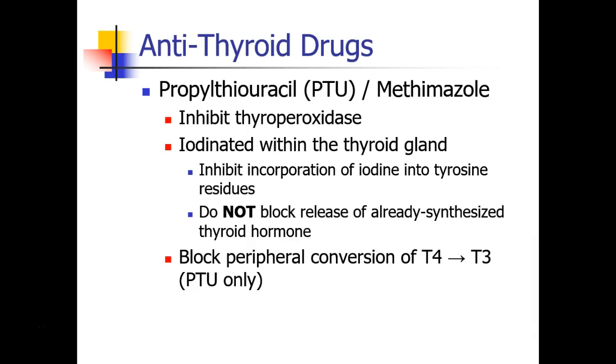One other action of these drugs is to block the peripheral conversion of T4 to T3. T4 is a less active form of thyroid hormone, whereas T3 is much more active, and this conversion occurs outside the thyroid gland. PTU is the only drug that has this property.